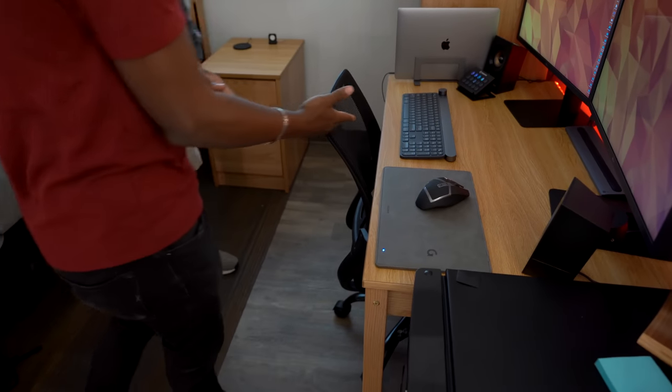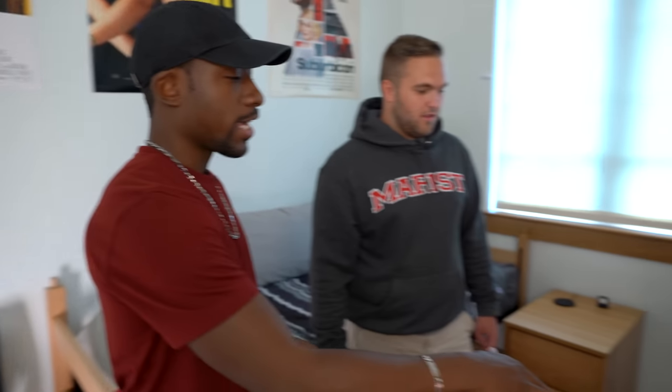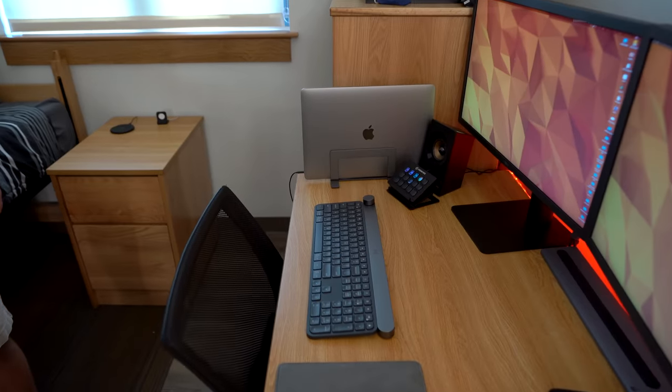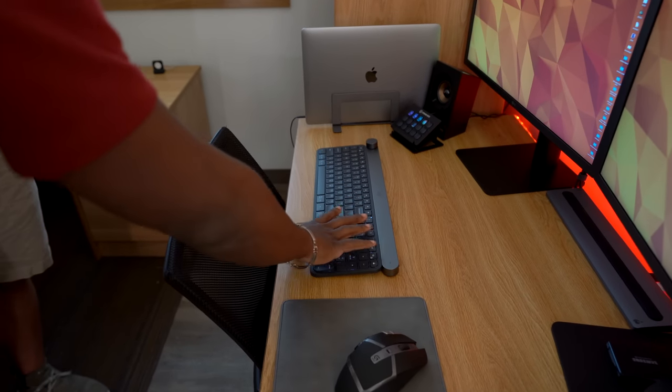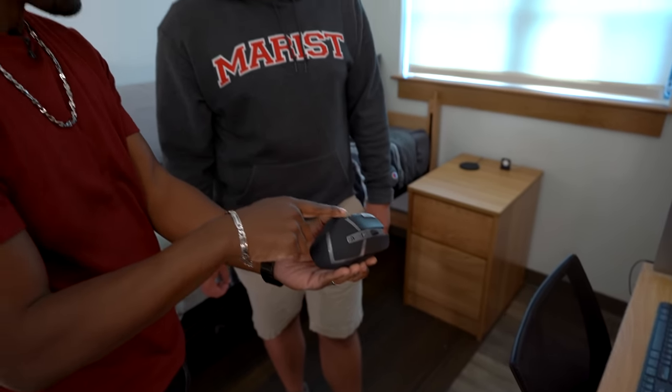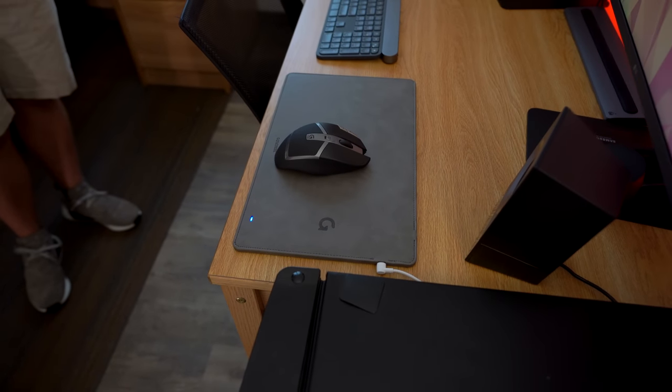So we've got a new keyboard for you. What do you use to edit? Premiere. This thing actually has integration with Premiere and Photoshop — you can use the dial in the top left corner to adjust brightness and different settings within the program. It also illuminates when you put your hand over it, so it'll light up whenever you're ready to start typing. And right here we've got the Logitech G602 — my favorite mouse because it has all these buttons on the side so you can map your favorite shortcuts right to it. Should make editing a lot faster, trust me. This is a really cool mouse pad with a nice leather finish, and it's actually a wireless charging pad built right into it — so you can just drop your phone when you're editing and it'll start charging.